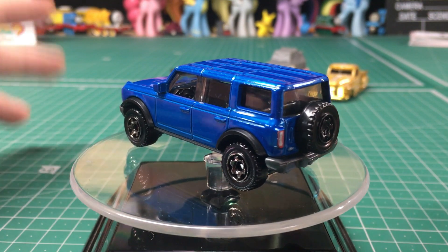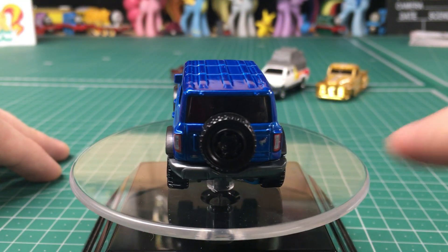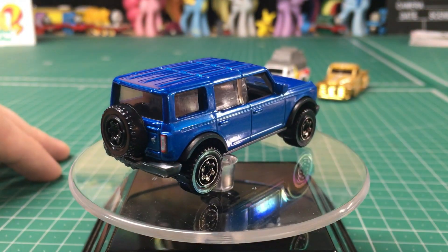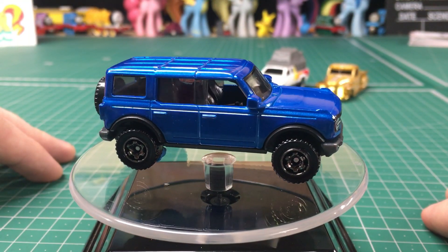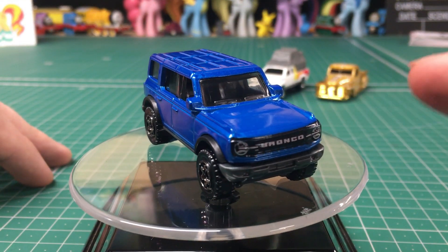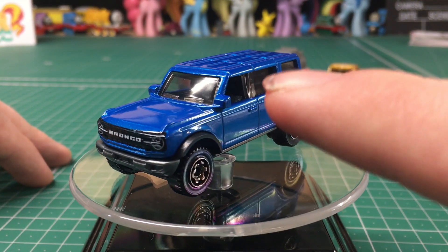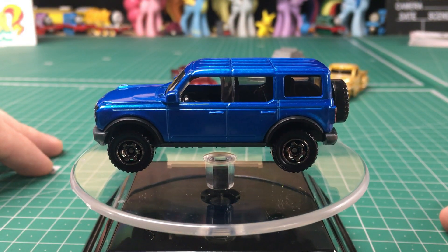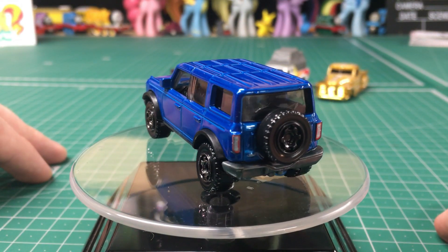Other than that, there's not really much else I can say. You've got the spare tire on the back, a little logo right there next to the taillight, and I also noticed the taillights are painted — I don't often see that. Coming around to the front, you can take a look at the grille, the headlights, and the Ford Bronco lettering. It's also got side-view mirrors cast into it. It just looks really good, and I think a little extra paint would make some of the other details on this car stand out.